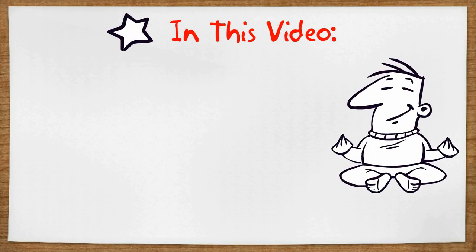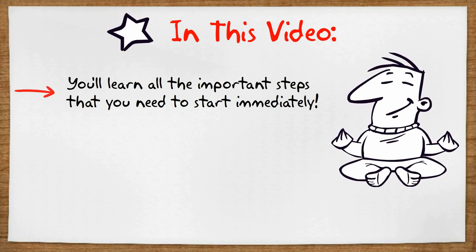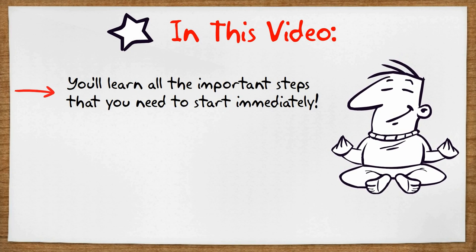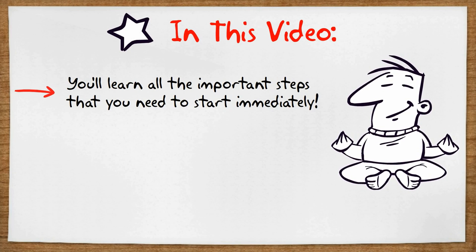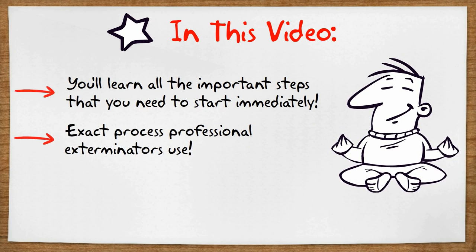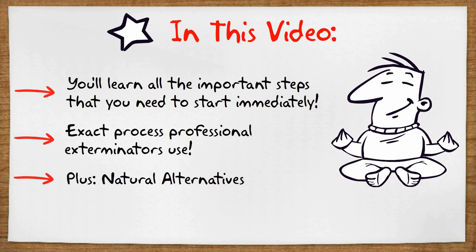In this video, I will show you all the steps you need to take right now to get rid of roaches in your house, apartment or car. I am going to show you the exact process that a pest control expert would use. I will also show you a natural way to get rid of cockroaches without using chemicals.